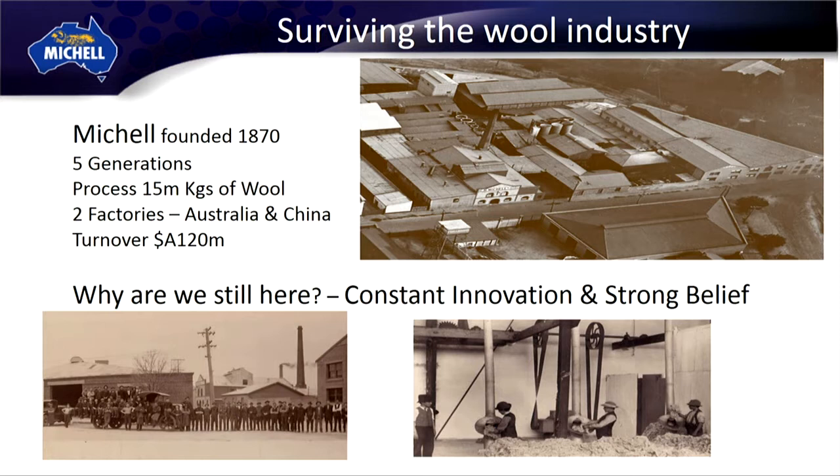Michelle Wool — a 146-year story in the making. Five generations of traders, we evolved into a manufacturing company. We currently process about 8% of the Australian wool clip and we turn over a lot of money to do it, sometimes making it, sometimes not, but that's commerce.